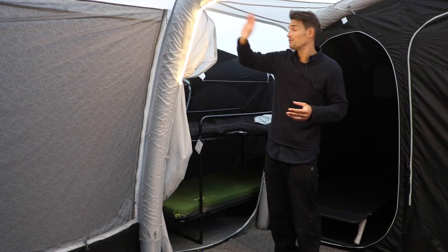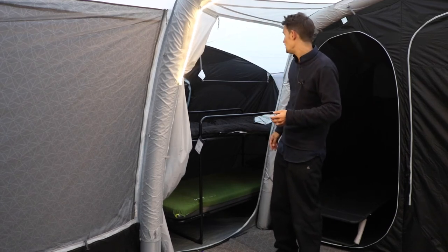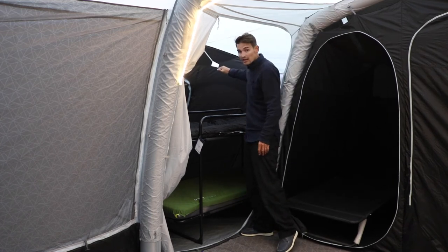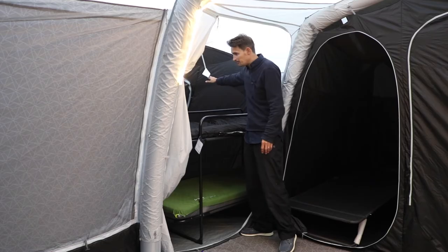You can actually enclose this annex area off by using the door to fully close it off if you wish. And the last thing to mention is there's a hanging rail — so if you want to hang wet clothes or use this as an area to store clothes, it's a good spot because you've got an actual hanging rail.